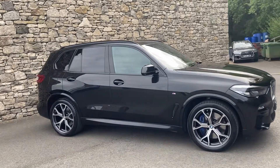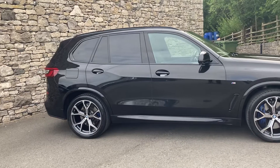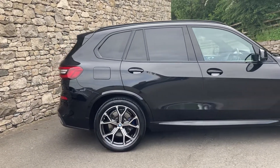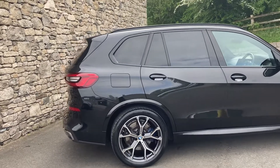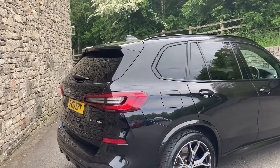It's finished in Black Sapphire, which is the metallic black paint. It's got the coffee Merino leather interior. It's on the 21-inch diamond-cut alloy wheels. It's a very high spec car — we have the Technology Pack, the M Sport Pro Pack, and the Comfort Pack.